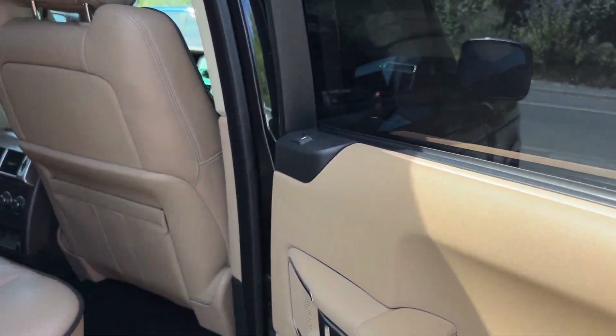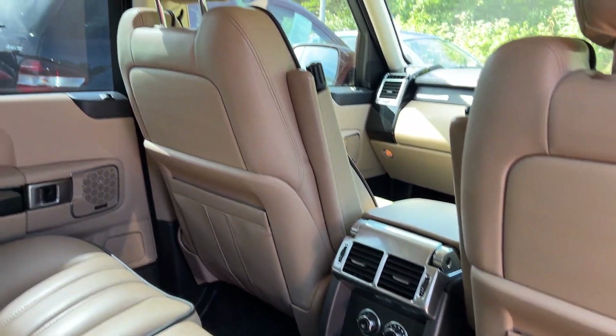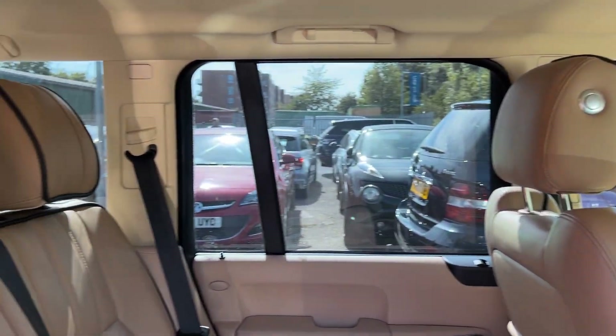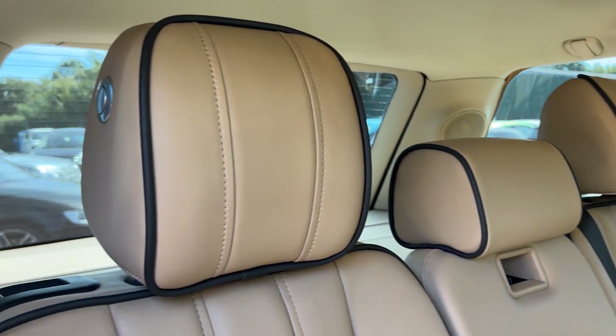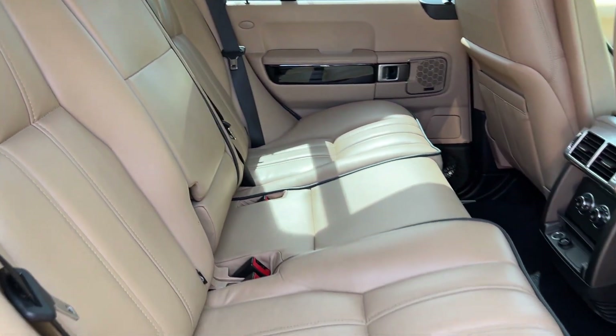In the rear of the car, there are electric windows, heated seats, and three seats in leather.